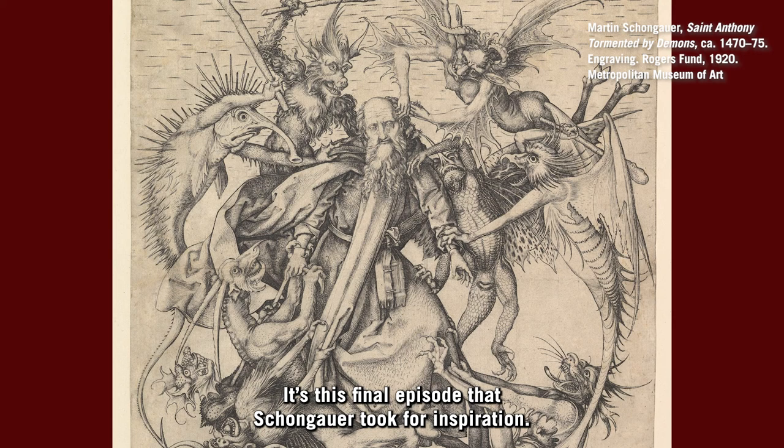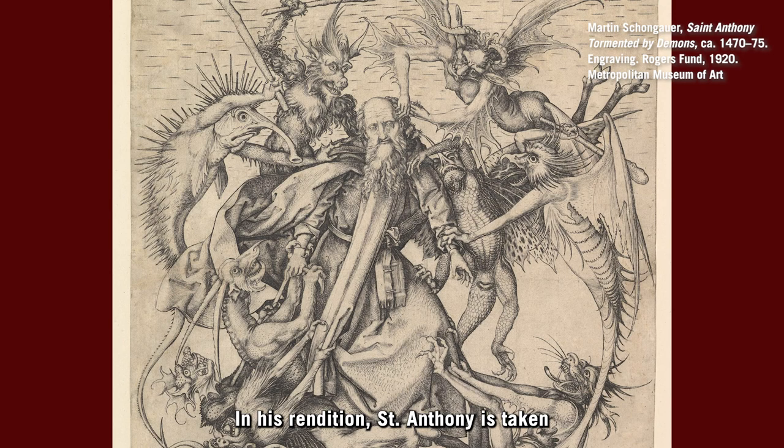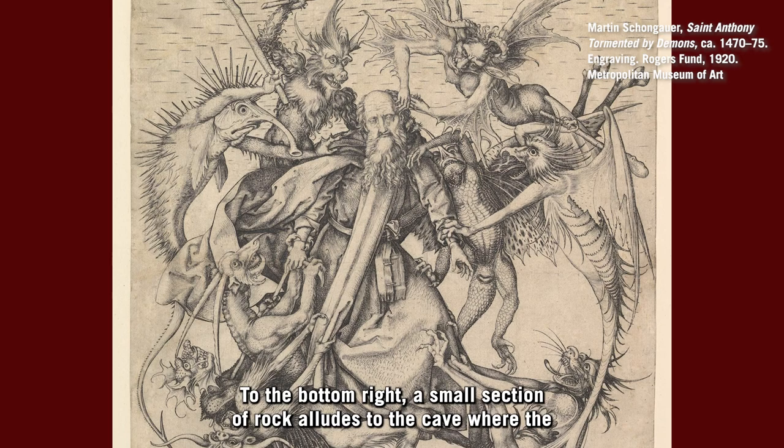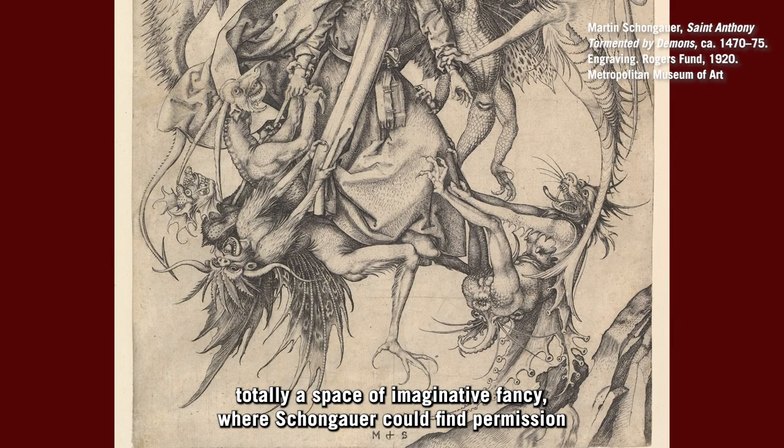Schongauer was one of the early masters of engraving, and his Temptation of St. Anthony is among the earliest of prints on the subject. In his rendition, St. Anthony is taken into flight by a flock of otherworldly monsters. To the bottom right, a small section of rock alludes to the cave where the initial encounter takes place, but now all the drama inhabits the empty open sky.